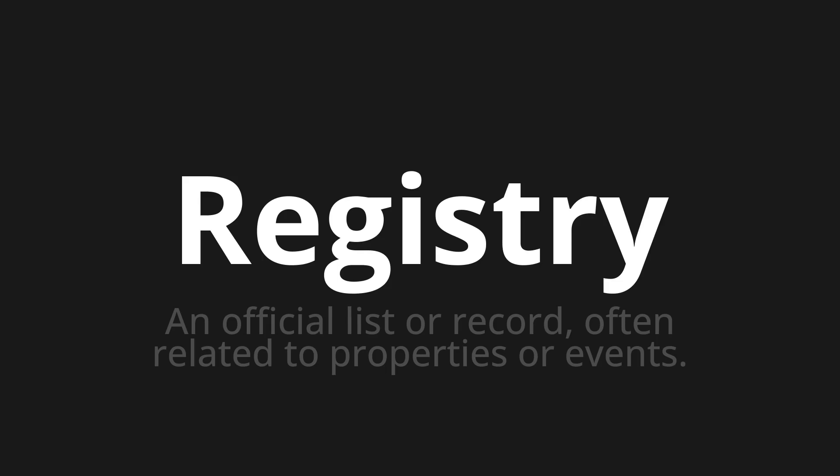Let's say it all together. Registry. Registry. Registry. One more time. Registry.